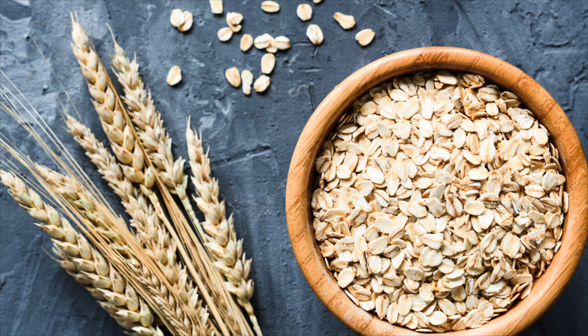Number eighteen is oatmeal and oats. It comes in as a budget prepping item because you can find it on sale at least a couple of times a year. Watch for those sales, store it in an airtight container, and it'll last quite a while.